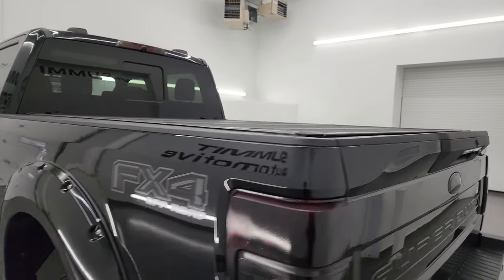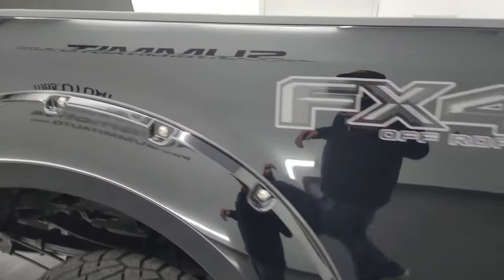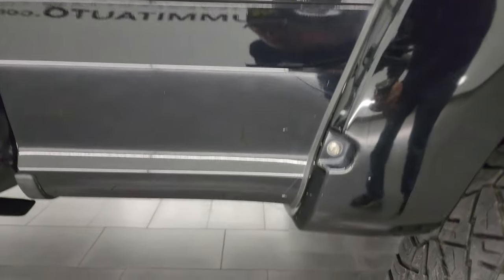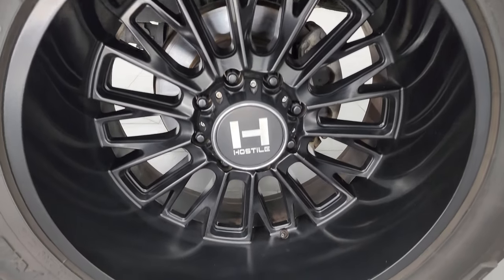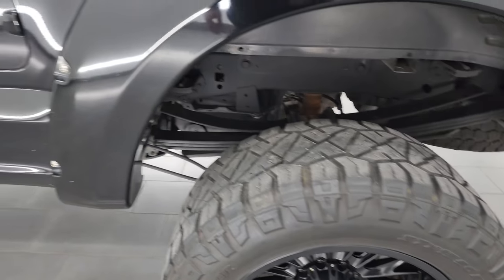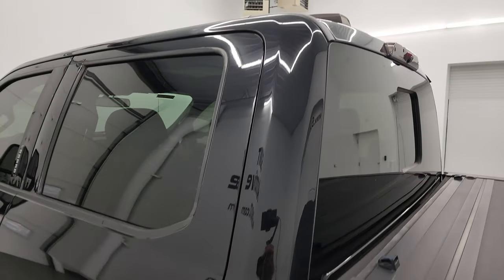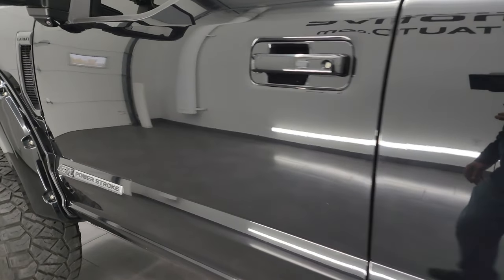Coming down the driver's side, just as clean as the passenger side — no major dents or dings on the box. The back wheel is just as nice as the rest; really nice wheels on this truck. Going down the rest of the side, the cab and doors all look really good — didn't see any dents or dings.